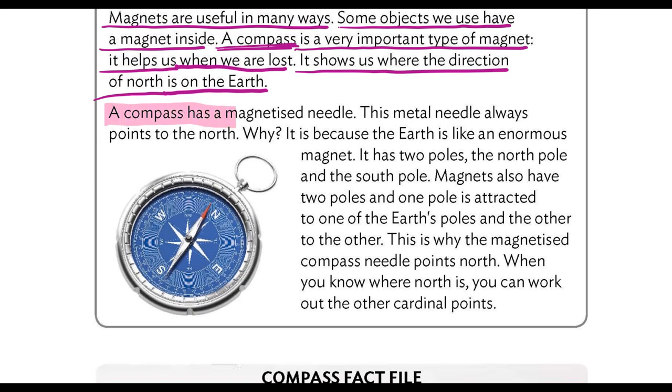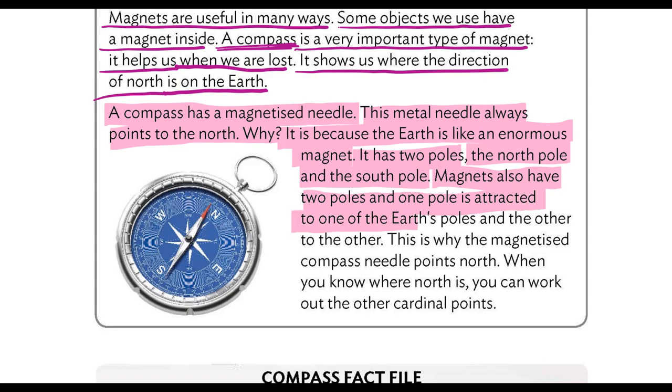A compass has a magnetized needle. This metal needle always points to the north. Why? It is because the earth is like an enormous magnet. It has two poles, the north pole and the south pole. Magnets also have two poles. One pole is attracted to one of the earth's poles and the other to the other. This is why the magnetized compass needle points north.